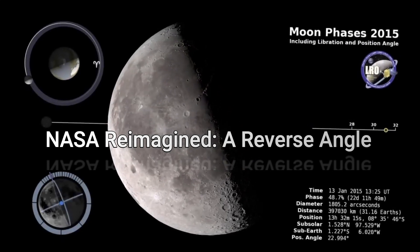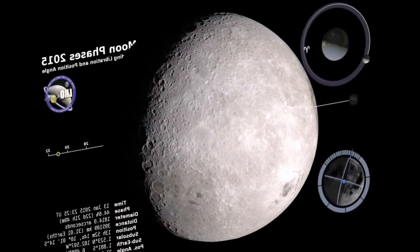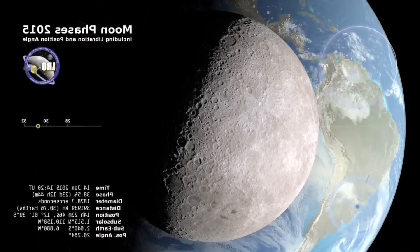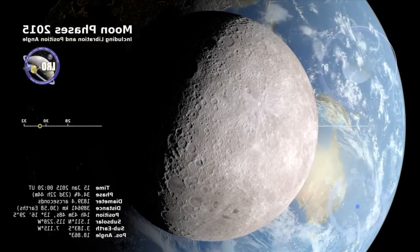We know how the Moon looks from here on Earth. But what does it look like from the other side? Well, for one thing, we can also see the Earth. The spinning Earth looms large in this time-lapse telescopic view, made possible by computer graphics.